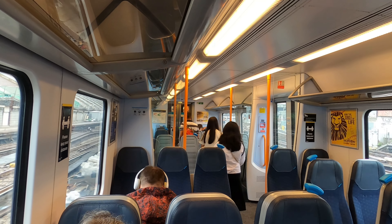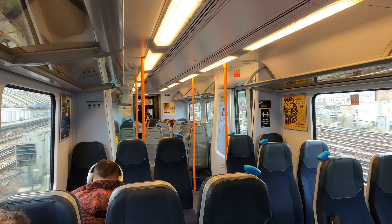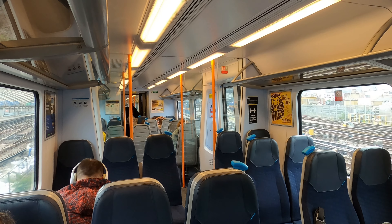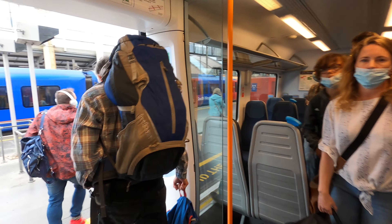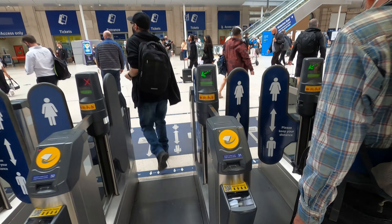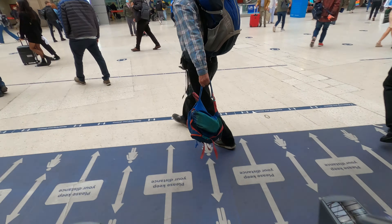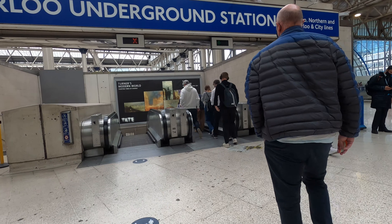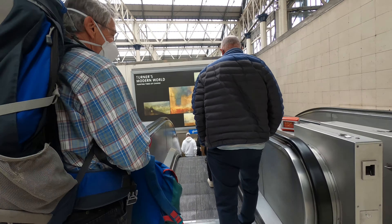The on-board announcement confirms: 'Thank you for travelling with South Western Railway this morning. Wish you a pleasant rest of your day. London Waterloo, the next and final station on this service.' Diving straight down to the London Tube network, we next make our way to catch a Northern Line train a few stops north to Euston.